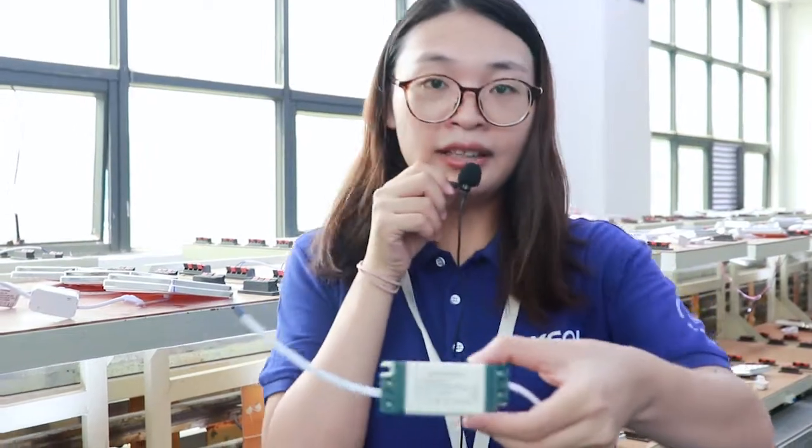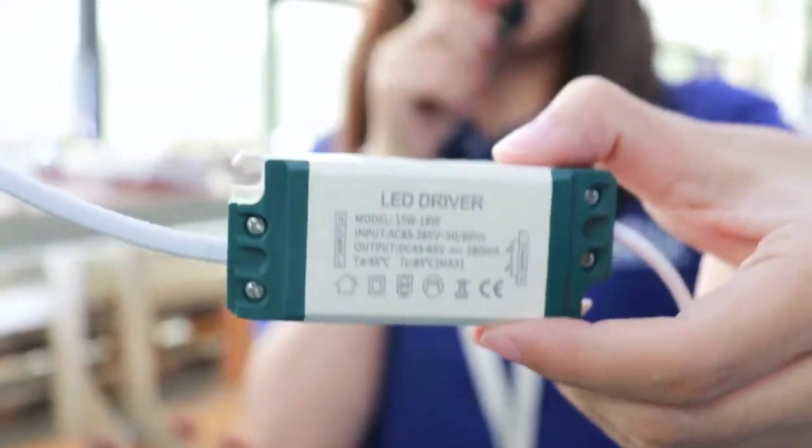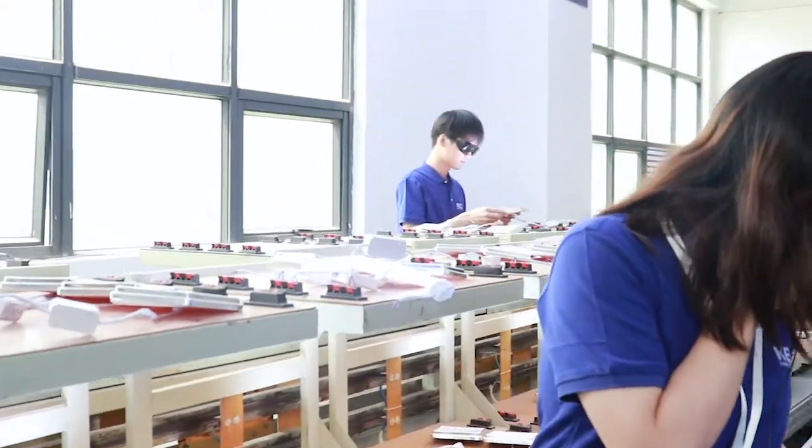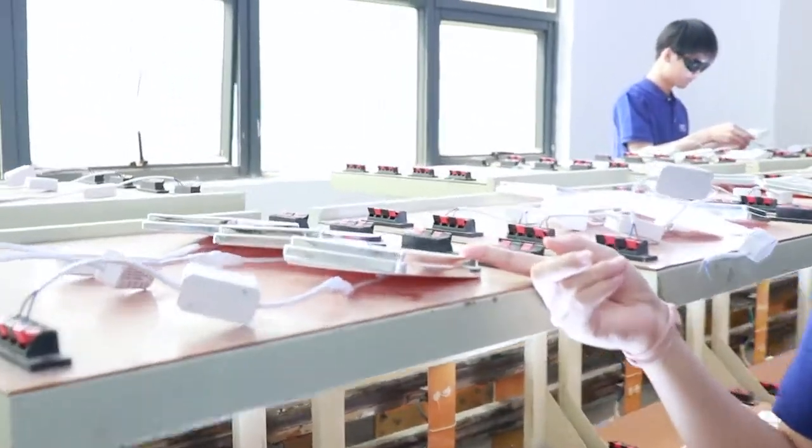This is a three-year warranty driver. You may also notice our panel light comes in a silver color.